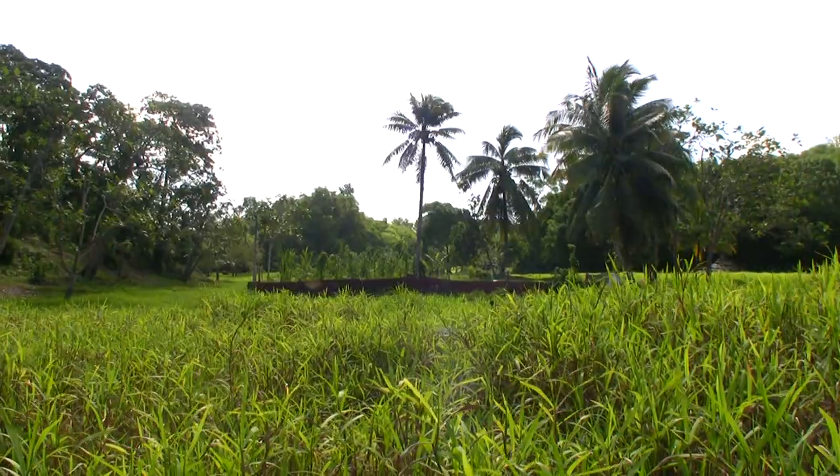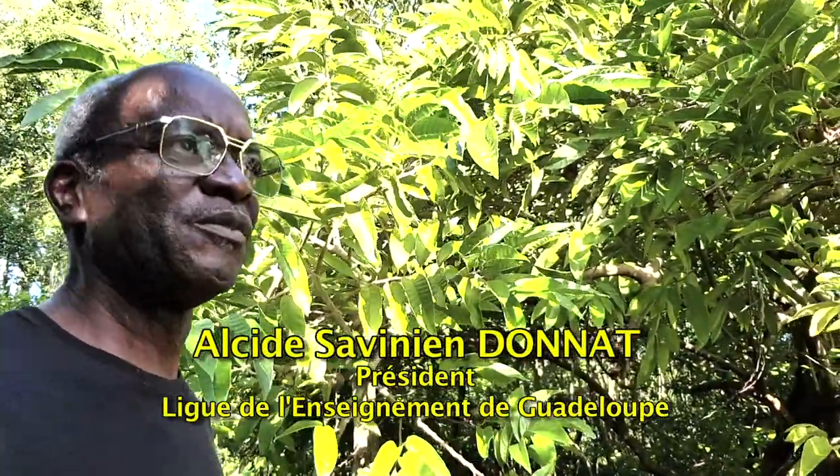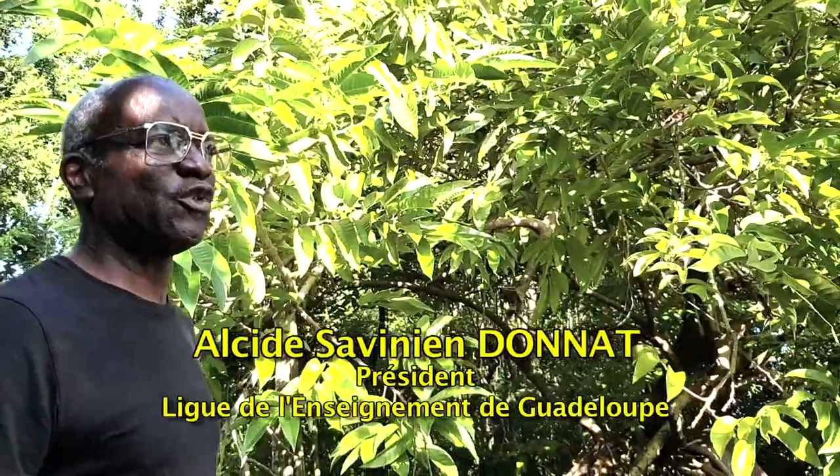We are here in the Grand Four to present a variety of anonais: it's the Anonais Cœur de Bœuf, which is present here on the property of Consor Le Fête.